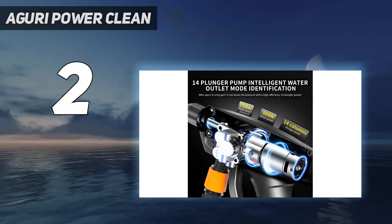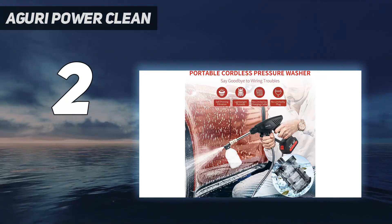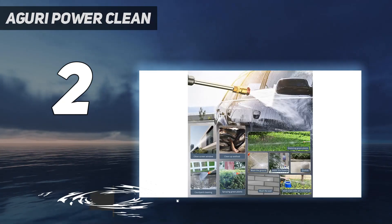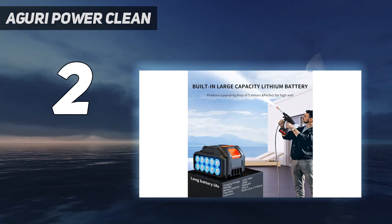Number two on my list is the Aguri Power Clean. The spec is impressive: with 45 bar pressure and a 40V battery, it's twice as powerful as other cordless pressure washers. Additionally, it claims to have a battery life that gives 50 minutes of continuous cleaning. It's super lightweight too, at 1.6 kilograms, making it ideal for light to medium duty work.